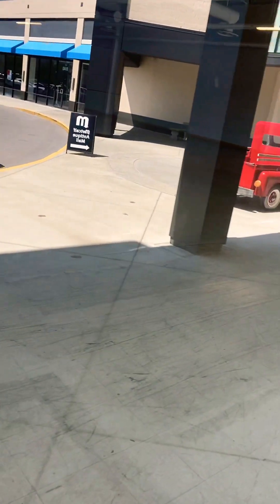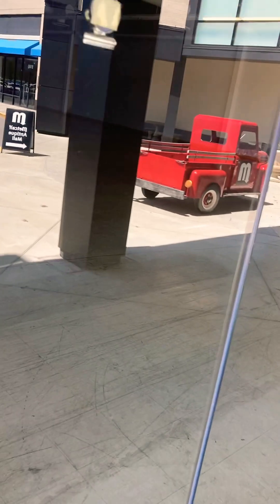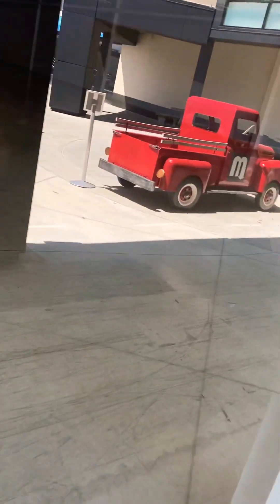Spirit Halloween was here in 2019 — it was a bit of a smaller store. You could sort of see where the registers were, although I think they were more upwards a bit. But yeah, this is where Spirit Halloween was. Like I said, it was a bit of a smaller store, but it was still pretty big.